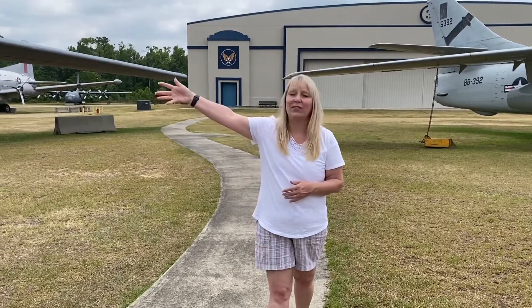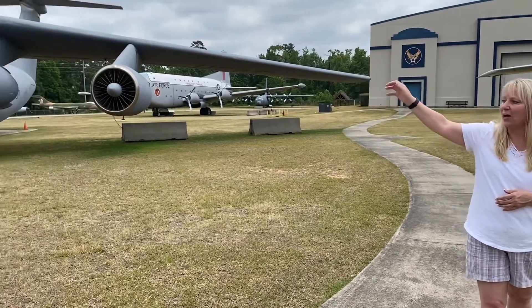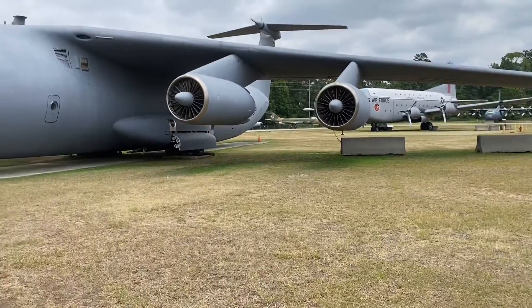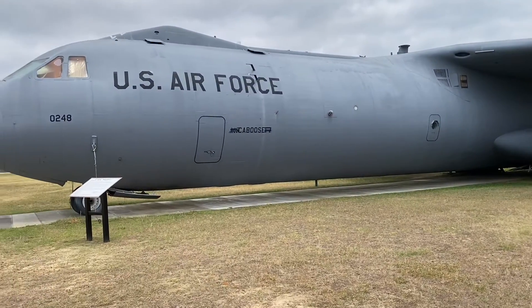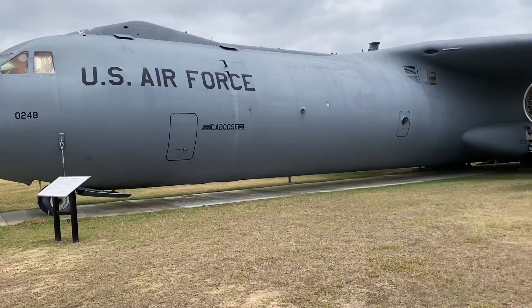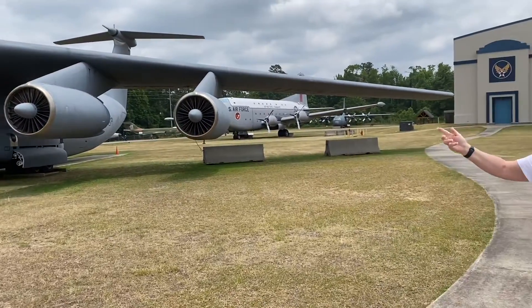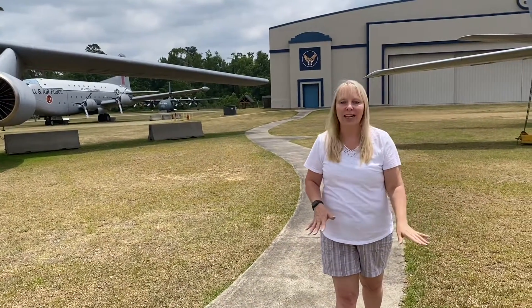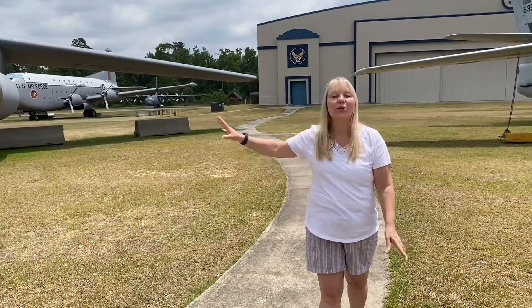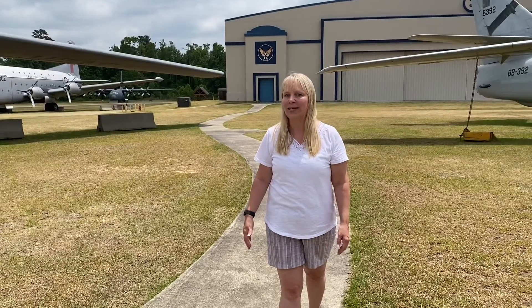Over here we have the Starlifter — it actually carried cargo and people. That one was actually made by Lockheed Martin here in Georgia. I know my little brother, Andreas, he loves airplanes and he would love this one. He is always joking about putting one outside of my house as his apartment in America.